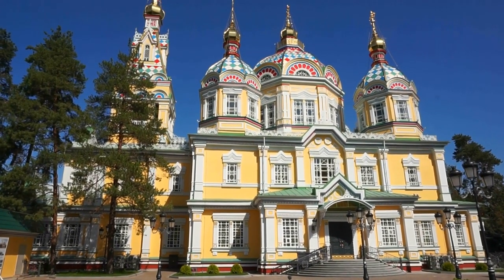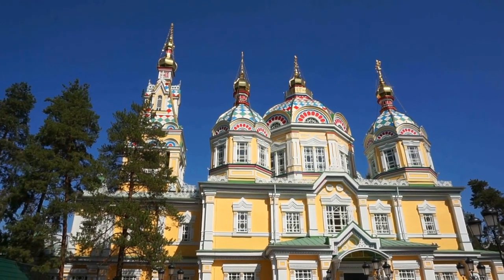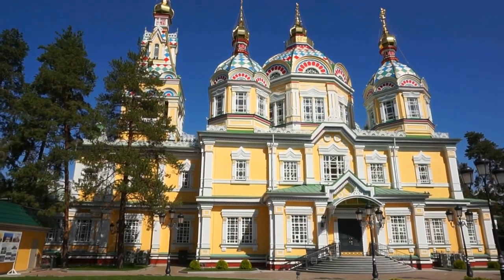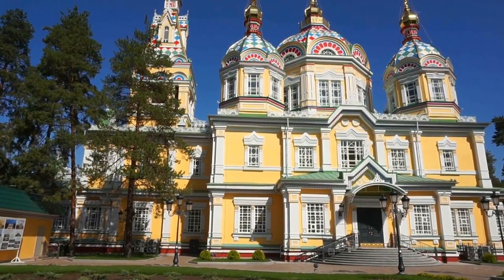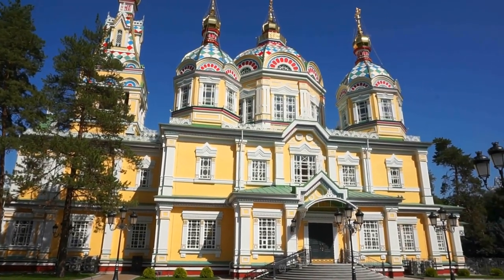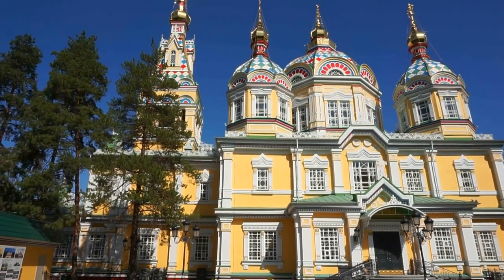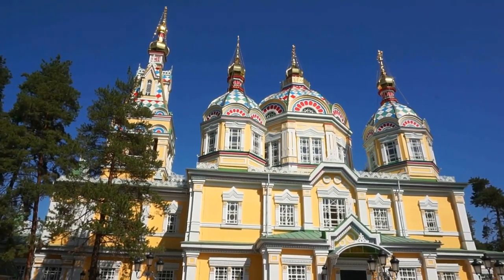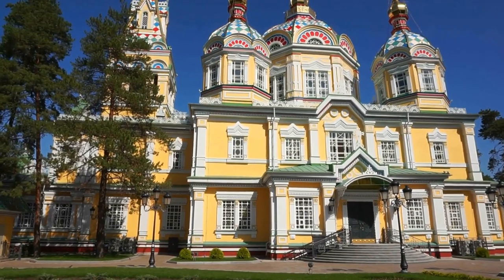I think I'm going to agree with them. It survived a terrible earthquake in 1911 when most of the Tsarist-era buildings were destroyed here in Almaty. It is so beautifully preserved and maintained — it shines in the sunshine and looks gorgeous with the blue skies all around it.